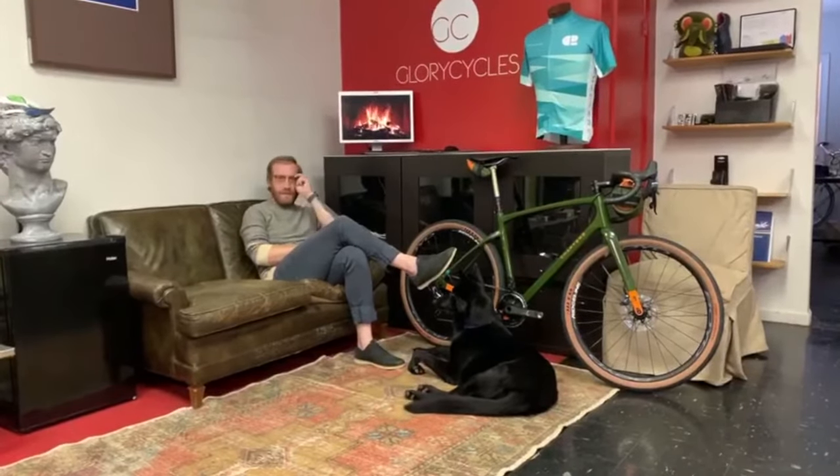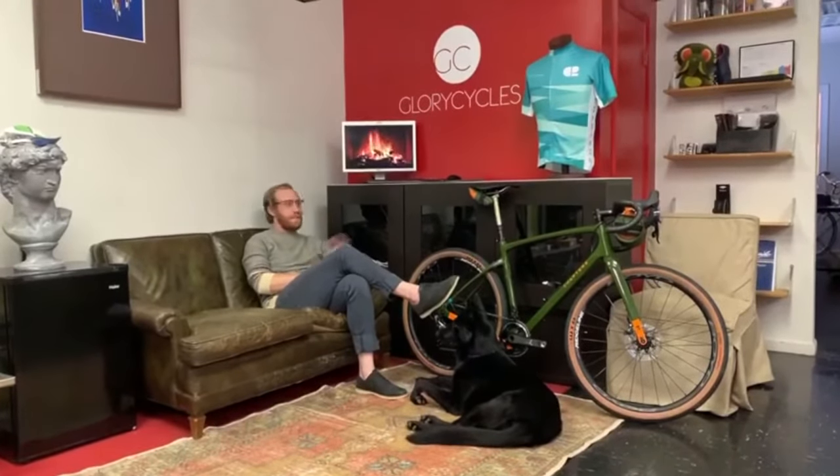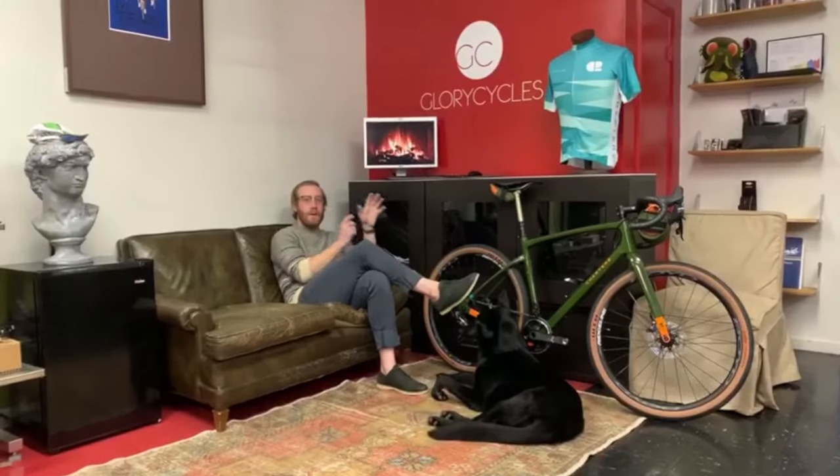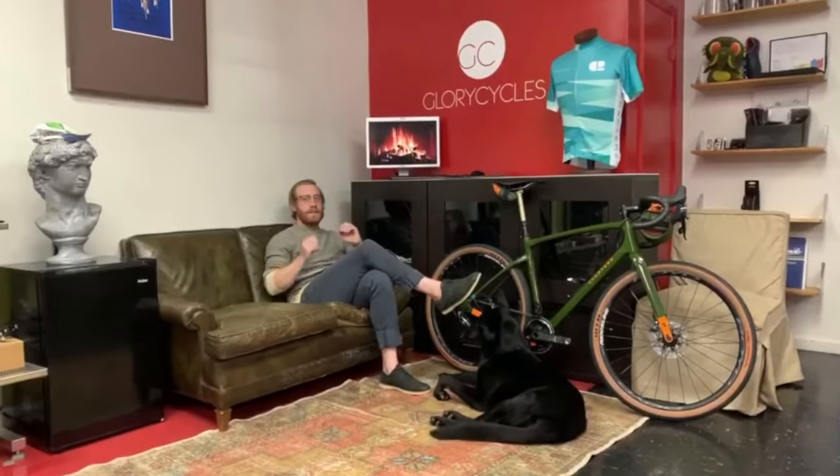Didn't see you there. I was too busy admiring the majestic Chapter 2 AO here on this crisp fall day at Glory Cycles in front of the roaring fire. Joking aside, we are really excited to have the Chapter 2 AO gravel bike here in the store.